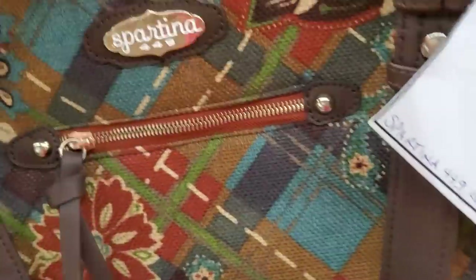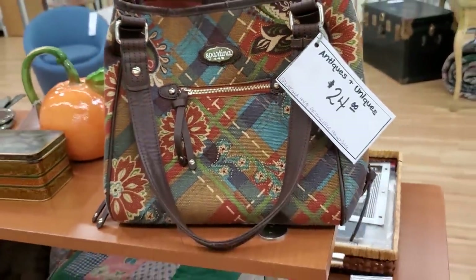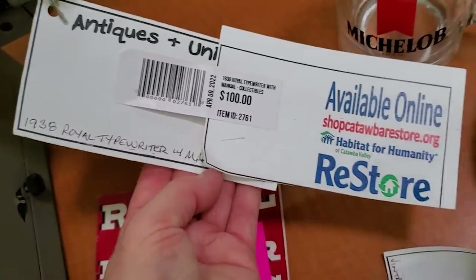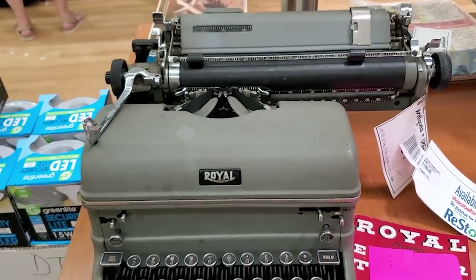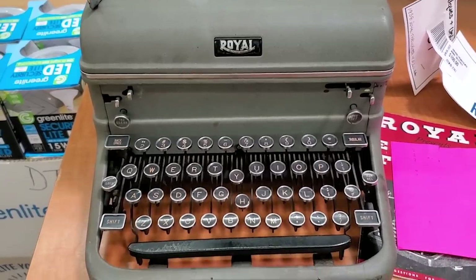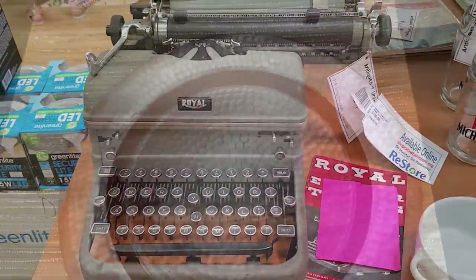You could even buy a Spartina purse at this Habitat ReStore — who knew? For $24. And those really are typically expensive purses. Here's a 1938 typewriter. Who out there practiced typing in a typing class on a typewriter like this? My teacher changed the home keys to say crazy keys so that you couldn't look down and watch your fingers when you typed — it forced you to learn how to type.